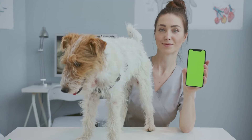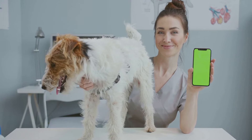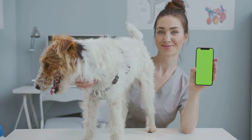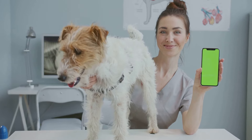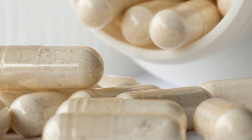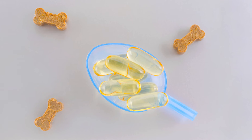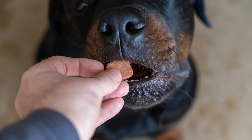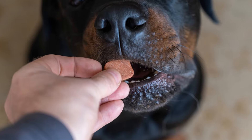The recommended dosage varies, but a common guideline is 1 to 4 billion CFUs (colony-forming units) per day. Potential side effects are minimal but can include mild digestive upset initially. A strong immune system is vital for protecting your dog against various illnesses and infections. By supporting their gut health, probiotics can help ensure your dog stays healthy and resilient.